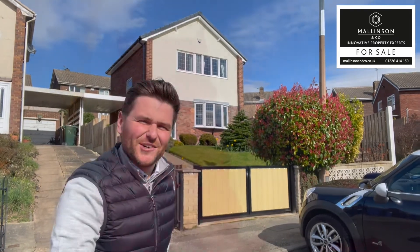Hi, I'm Ben from Mallinson & Co. Welcome to Milano Rise at Darfield. Come on in, let's take a look.